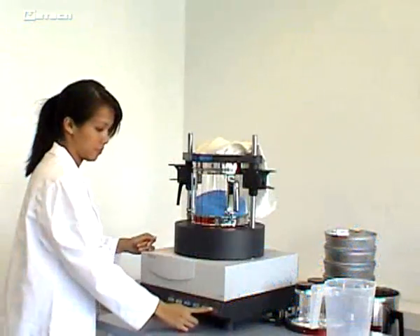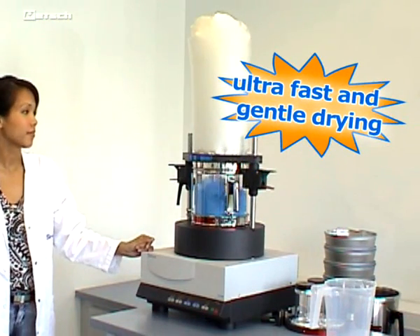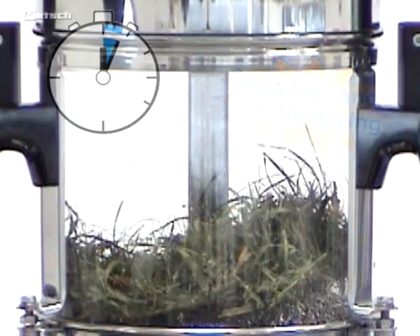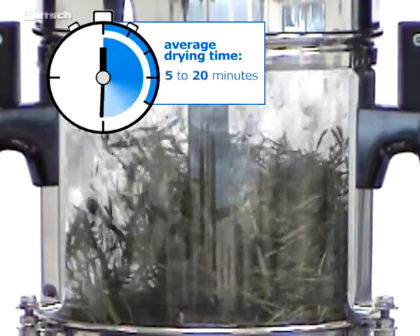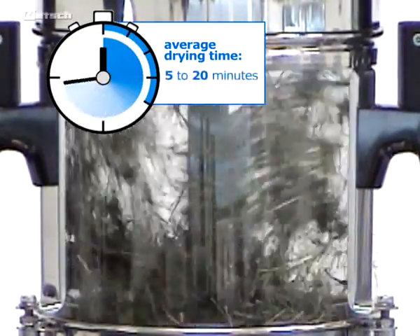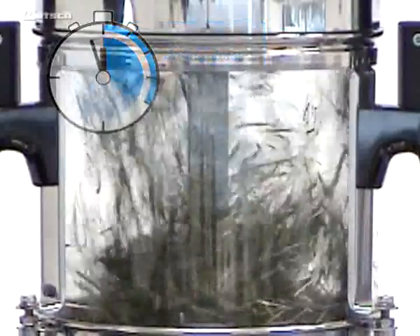The TG200 guarantees ultra-fast and, at the same time, gentle drying, even of sensitive samples. The average drying time lies only between 5 to 20 minutes, depending on the amount and moisture content of the material.